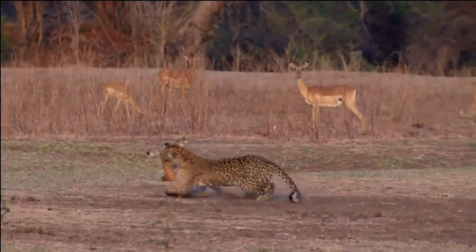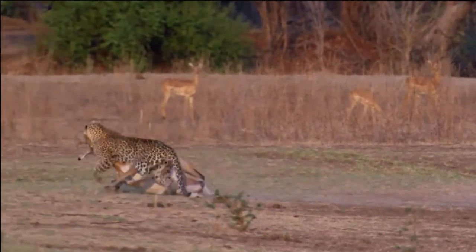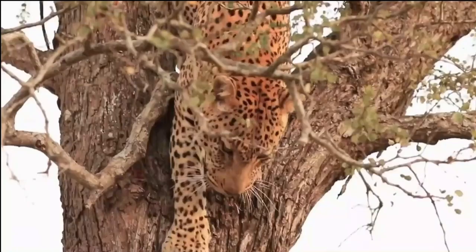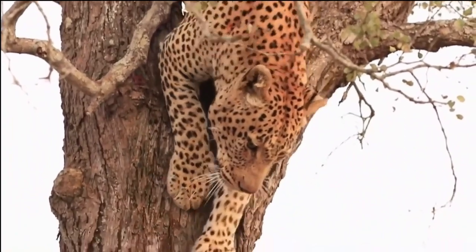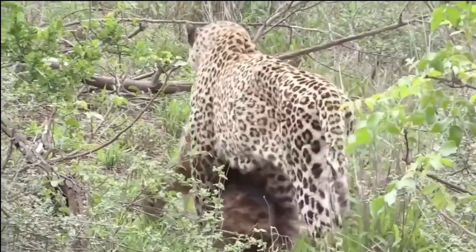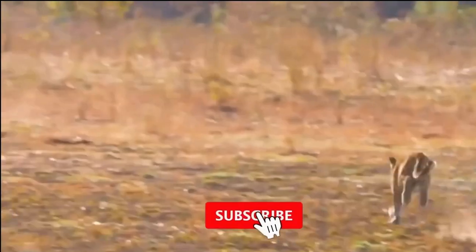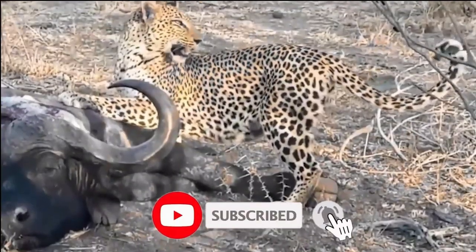In some cases, they even take advantage of scavenging opportunities, feeding on carrion or stealing kills from other predators. One of the most remarkable aspects of the leopard's diet is their ability to adapt to different habitats and food availability. They have been observed successfully hunting and feeding on a variety of prey species, making the most of their surroundings.